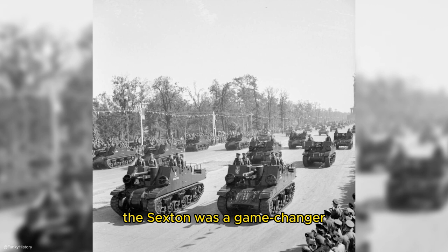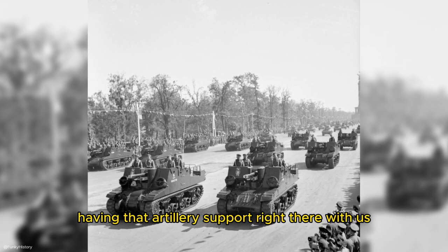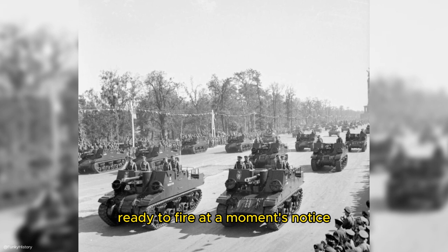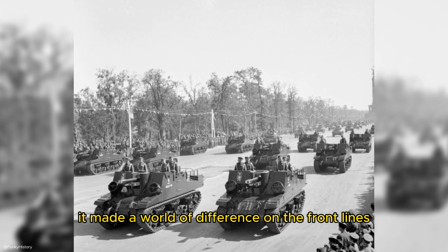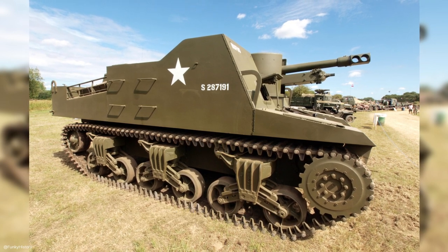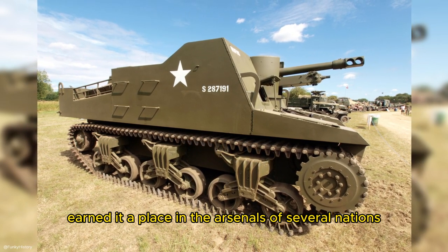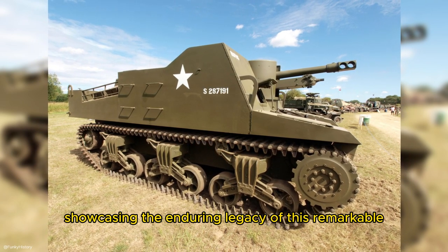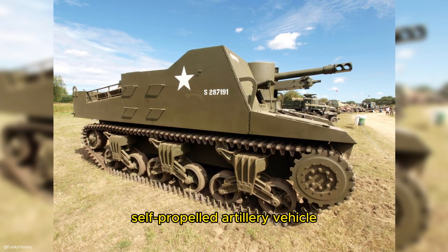The Sexton was a game-changer. Having that artillery support right there, ready to fire at a moment's notice, made a world of difference on the front lines. Its design and versatility earned it a place in the arsenals of several nations, showcasing the enduring legacy of this remarkable self-propelled artillery vehicle.